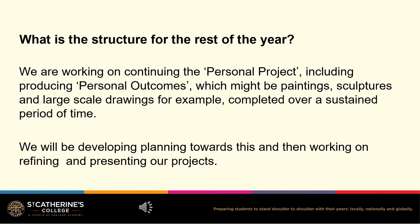We will be producing personal outcomes based on these projects which might be paintings, sculptures or large-scale drawings for example, and these personal outcomes will be completed over a sustained period of time. There will be planning towards this that pupils will be working on, and then we will be working on refining and presenting the projects.